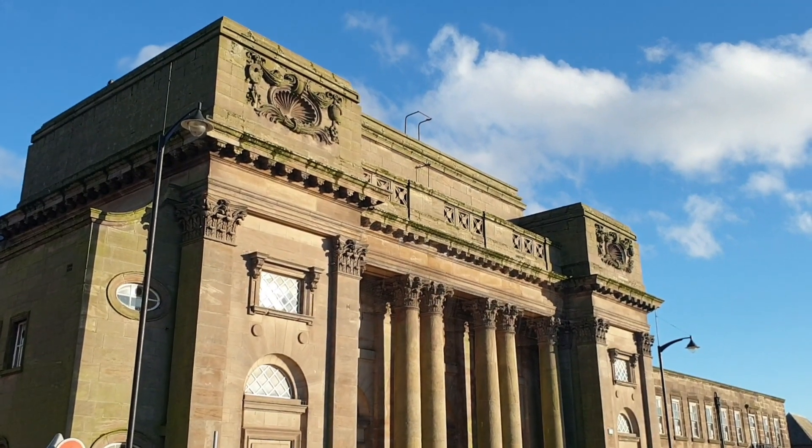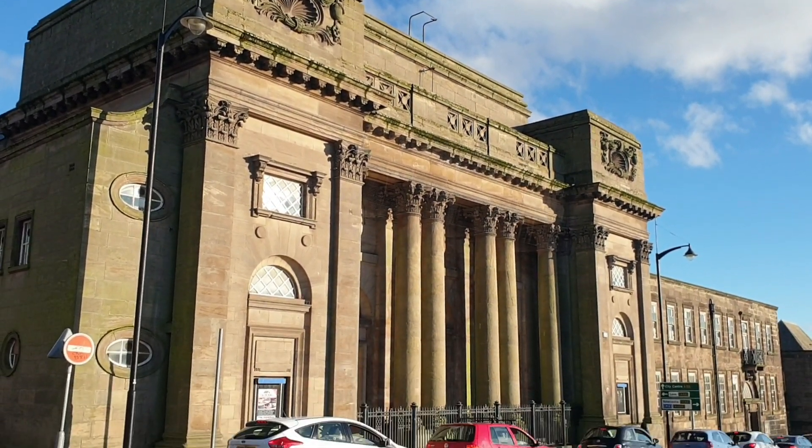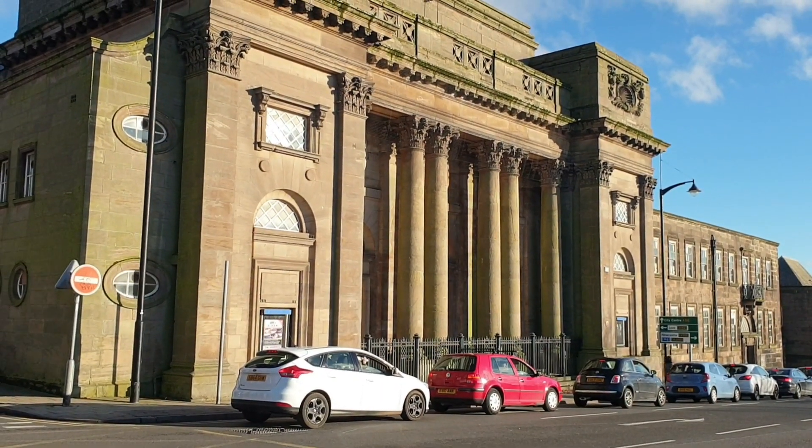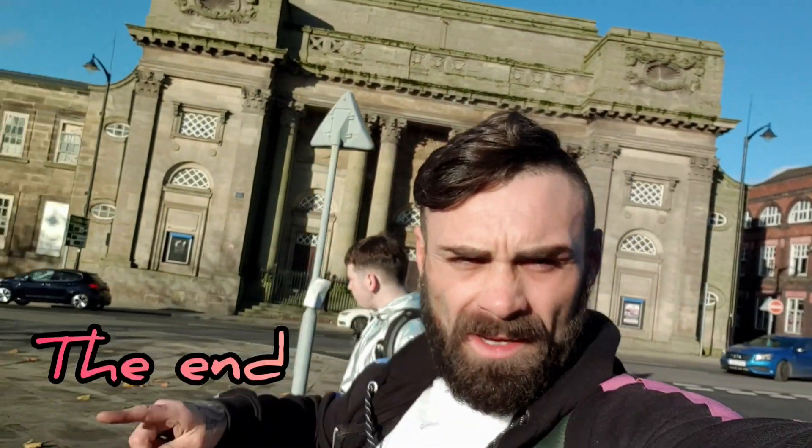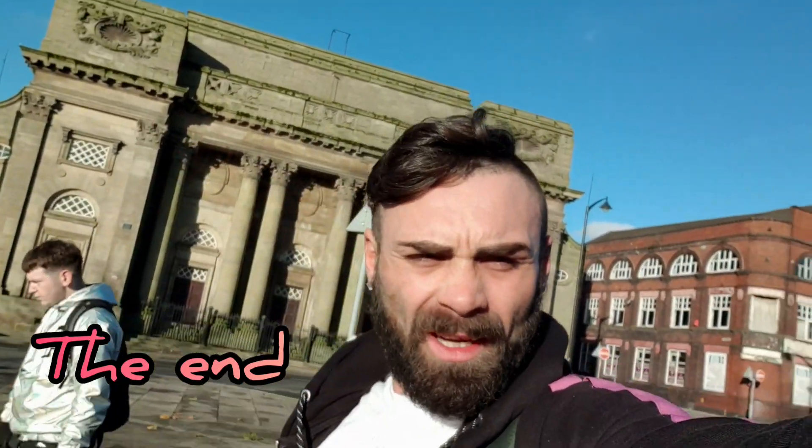Well, there you have it guys — the Old Abandoned Victorian Theatre in Stoke-on-Trent. Thanks for joining. Well there you have it, the Old Abandoned Theatre in Stoke-on-Trent, ticked off the list, done. Absolute beauty inside there. Sun's in my eyes, I can't even see the camera, but yeah boy.